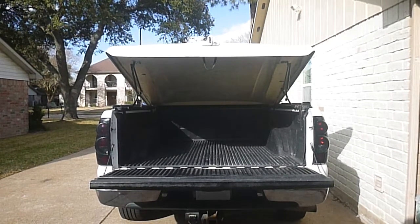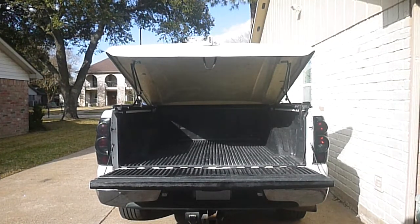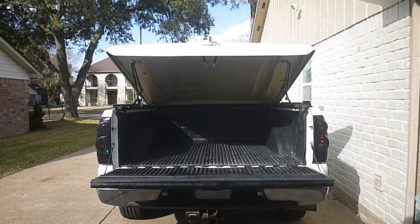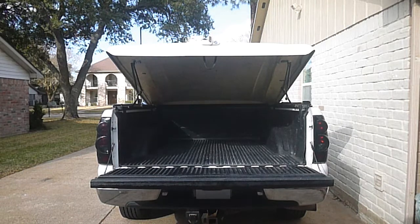Fair warning, some of this is going to be noisy because I got an old cheap camera. But I got to put this video up because I'm finally letting go of my old 2004 Chevy Silverado 1500.